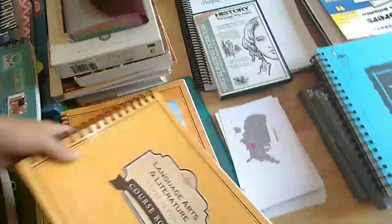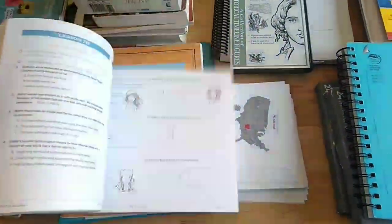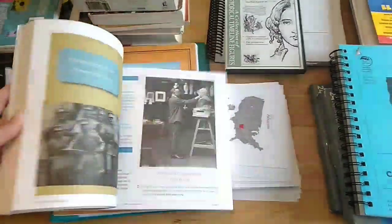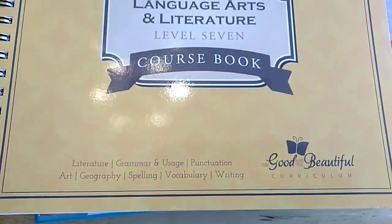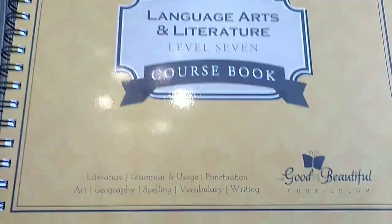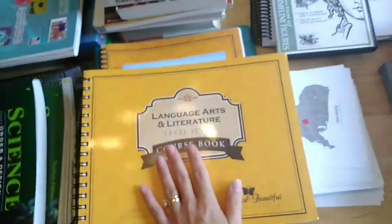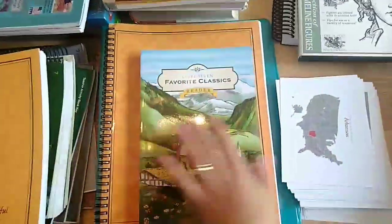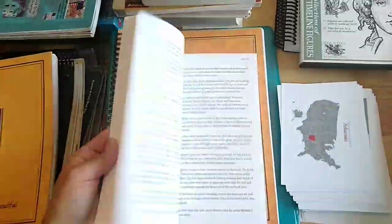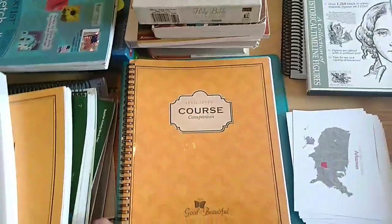Diving into it, we'll start with her language. Good and Beautiful Language Arts Level 7 - this is the course book that she will just write in. The Good and Beautiful curriculum covers literature, grammar and usage, punctuation, art, geography, spelling, vocabulary, and writing. They also have to have this reader - it's just one book with full stories, poems, things like that. This is the course companion.